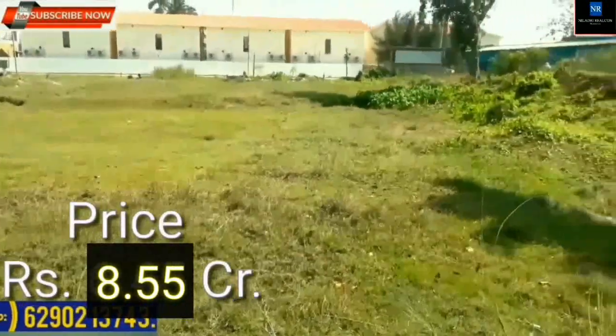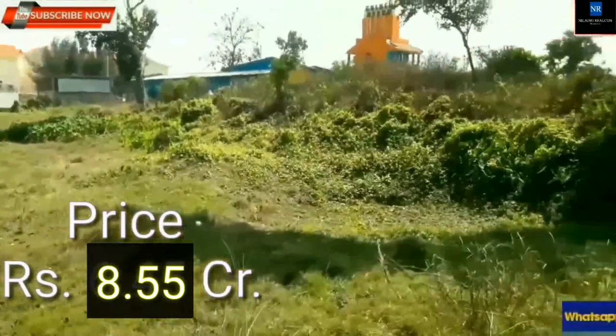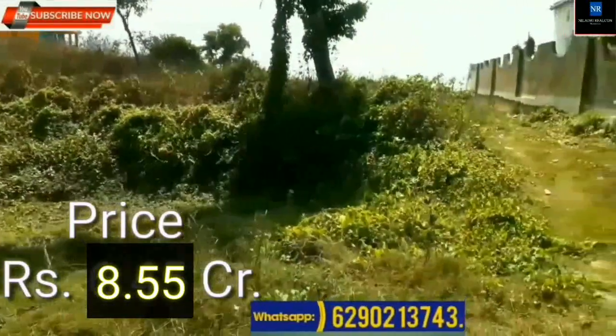Total price is 8 crore 55 lakhs. Interested buyers, please WhatsApp.